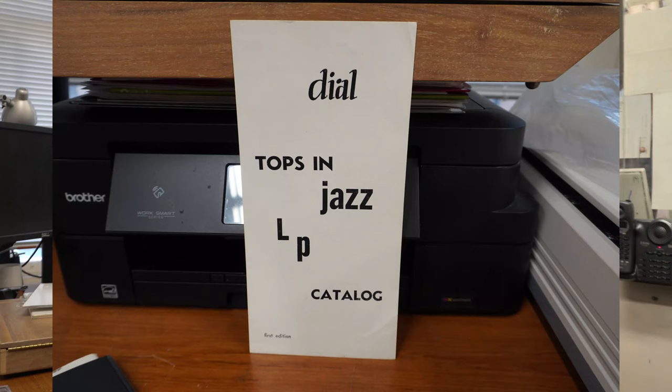It also appeared in Dial's very first record catalog, which is here. What year was it? That's right here — 1949. Now, even before it became Dial 901, it was made available mail order only, no art cover, just a brown paper sleeve as DLP-1.